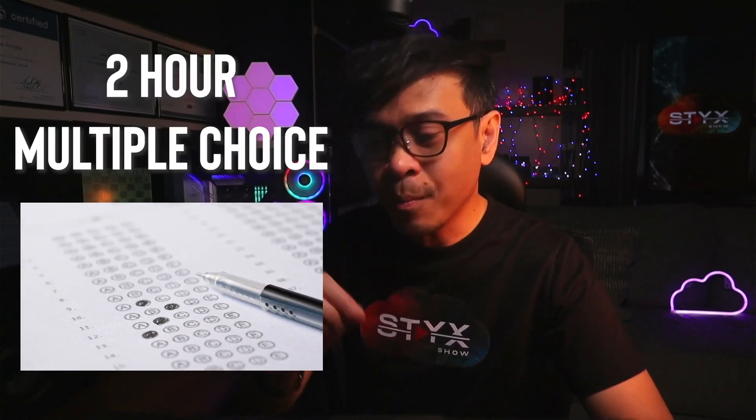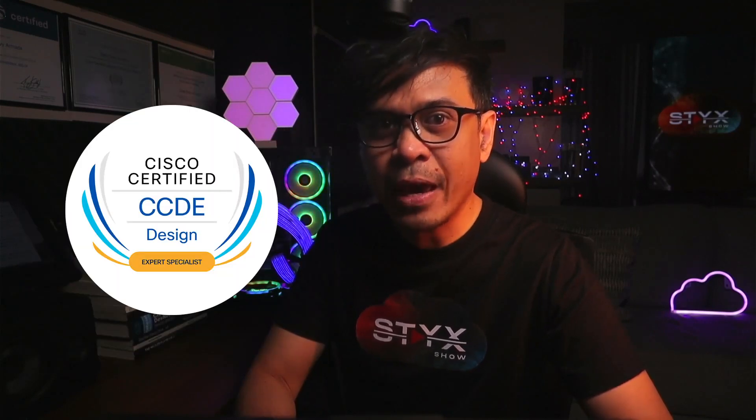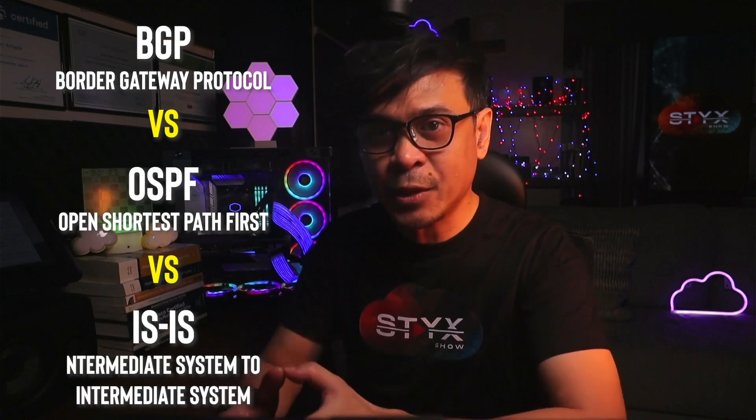So how do you become a CCDE? First, you have to take the written exam — a two-hour, multiple-choice written exam. When you pass, you will get a CCDE Specialist patch and are now eligible to take the eight-hour scenario-based practical exam, where you as a candidate need to design the most scalable, secure, and cost-effective solutions. Scenarios can be related to migration like MPLS to SD-WAN, or designing centralized versus distributed security architecture, or choosing between routing protocols such as BGP versus OSPF versus IS-IS. When you pass the CCDE practical exam, you will get the CCDE certification and CCDE Design patch.